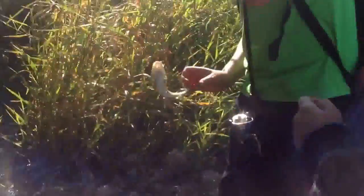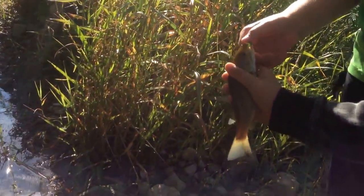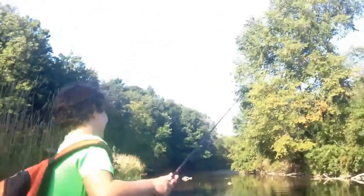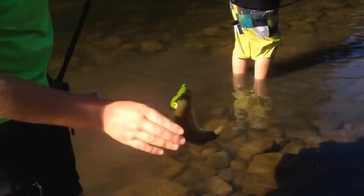Wilson just caught another fish — nice little smallie right there. We'll be back for the release on him. Caught a nice bass. Oh he's gone — quick release. We'll be back with another fish.